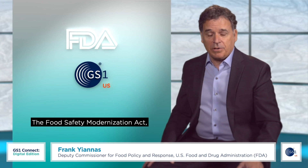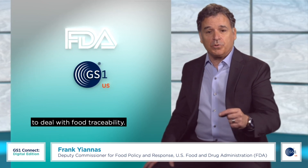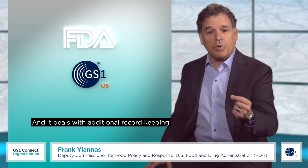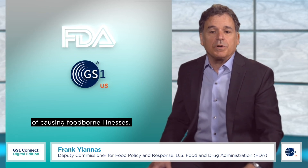The Food Safety Modernization Act, also known as FSMA, always had a section to deal with food traceability. It's called Section 204. You can go to FSMA Section 204 and read it, and it deals with additional record keeping for certain foods — foods that are deemed higher risk of causing foodborne illnesses.